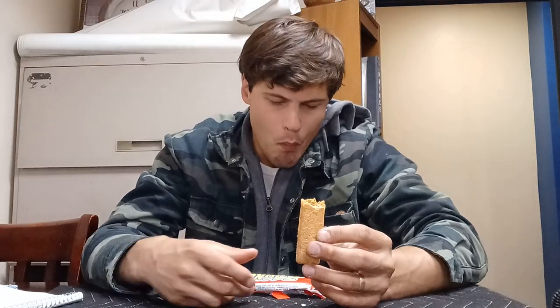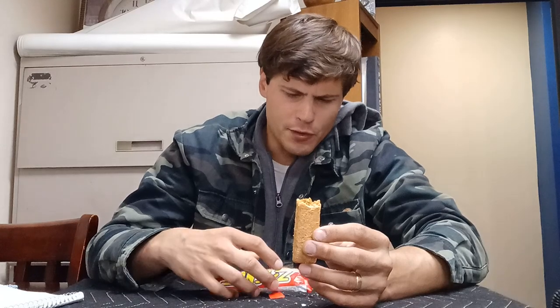Oh man, that's good — holy moly. On the wrapper it says 'crunchy peanut butter, toasted coconut.' Holy crap, that is so good. I can't even believe what I'm eating right now. This thing's unreal — I can't believe how good this thing is.